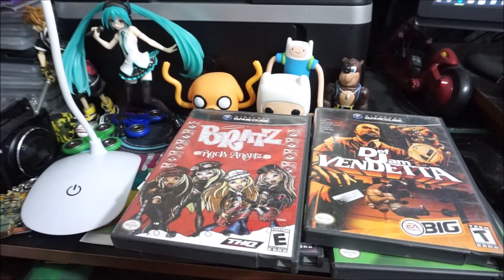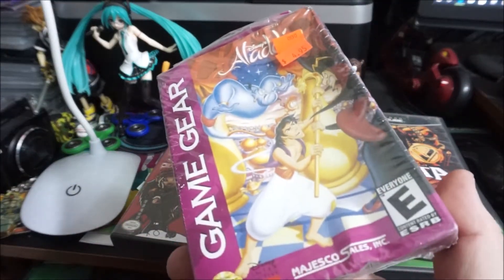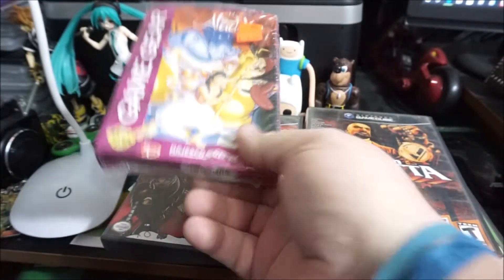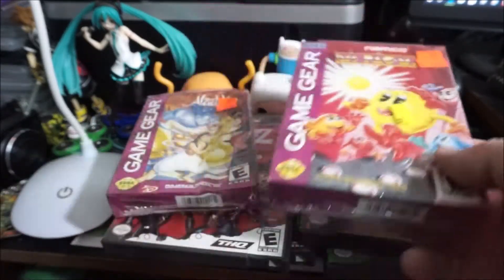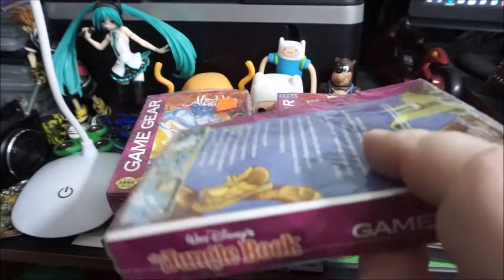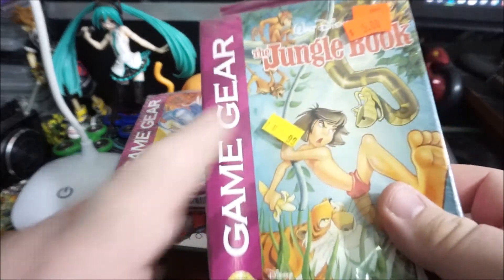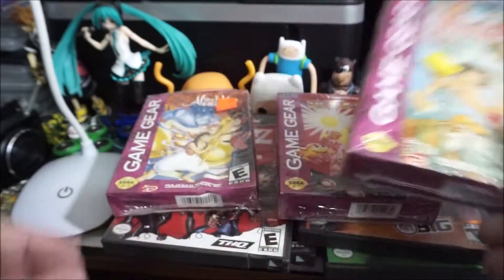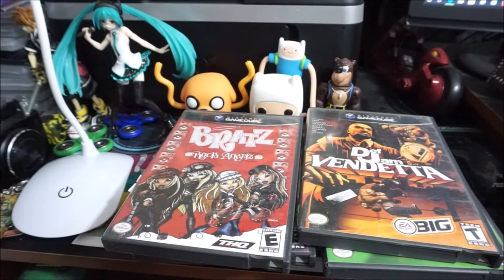A couple more I missed — Aladdin complete in box on Game Gear, paid $5, mint but boxes are smashed. Miss Pac-Man for a fiver. And The Jungle Book for $5 — not sure if these are factory sealed, the wrapping seems kind of aftermarket. But apparently these were 99 cents at one point — imagine the deals you could've got.